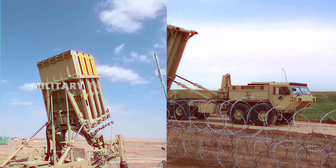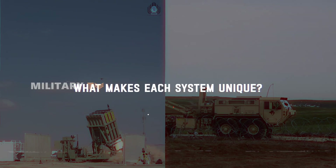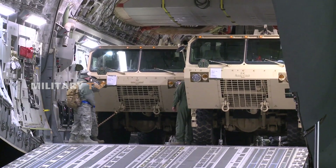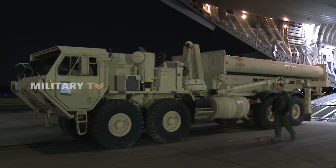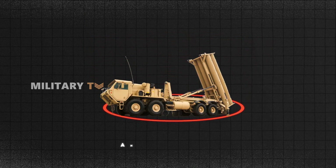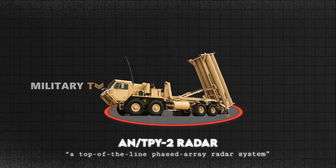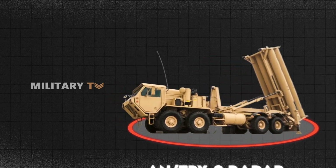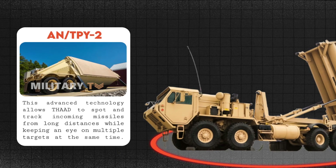To truly understand how THAAD and Iron Dome stack up against each other, it's important to explore what makes each system unique. They were designed to tackle different types of threats, which directly shapes how they operate in real-world situations. Starting with detection and tracking, THAAD features the AN/TPY-2 radar, a top-of-the-line phased array radar system. This advanced technology allows THAAD to spot and track incoming missiles from long distances, while keeping an eye on multiple targets at the same time.